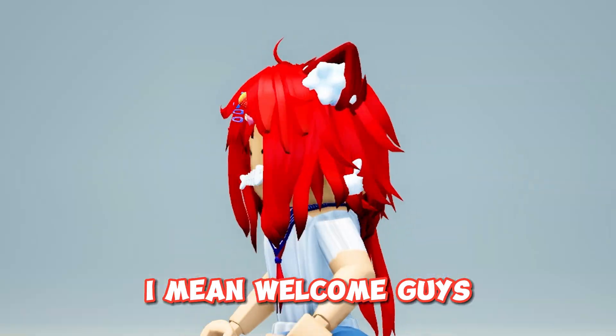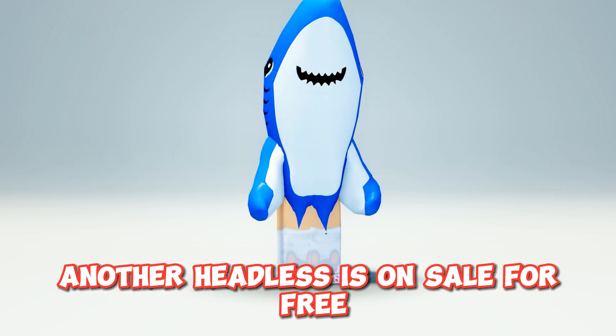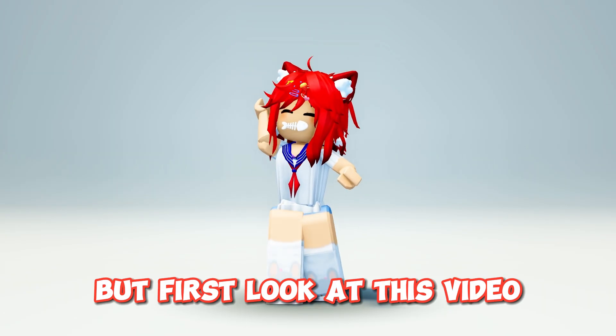Hey loves, happy Halloween — I mean welcome! Guys, another headless is on sale for free. But first look at this video.